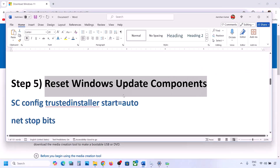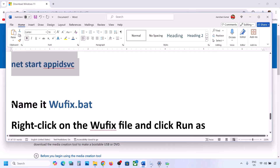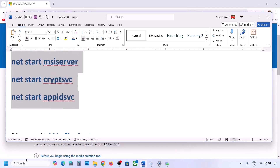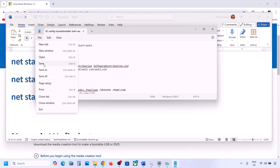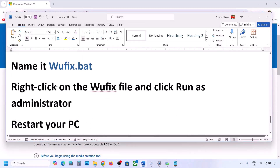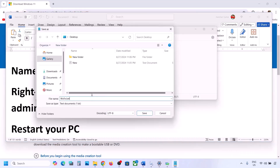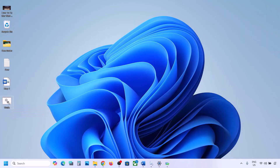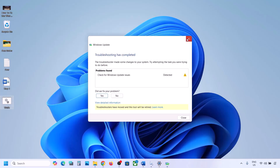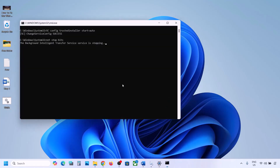The next step is to reset Windows Update components. Copy all the commands provided in the video description. Open Notepad, paste all the commands, then go to File and click Save As. Name the file 'wufix.bat', set Save As Type to All Files, set the location to Desktop, and save it. Go to the desktop, right-click on wufix and click Run as Administrator.